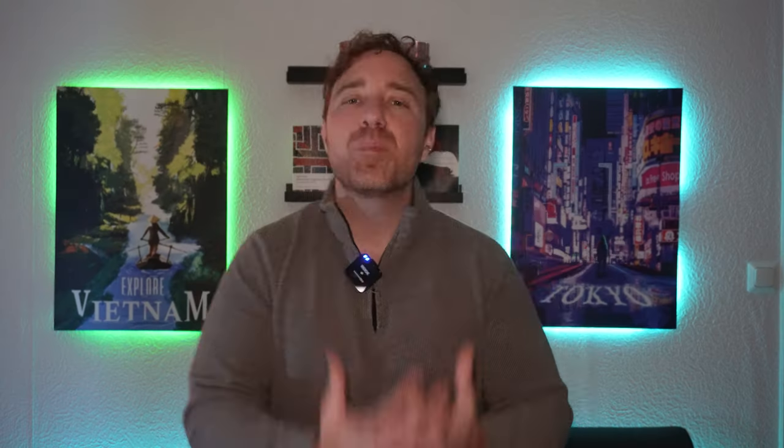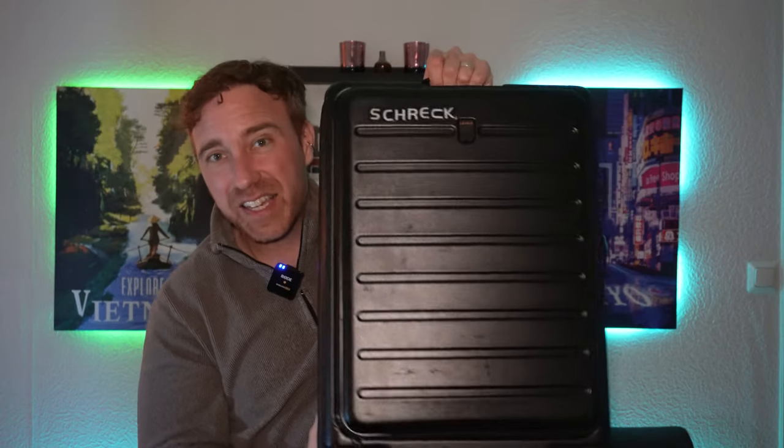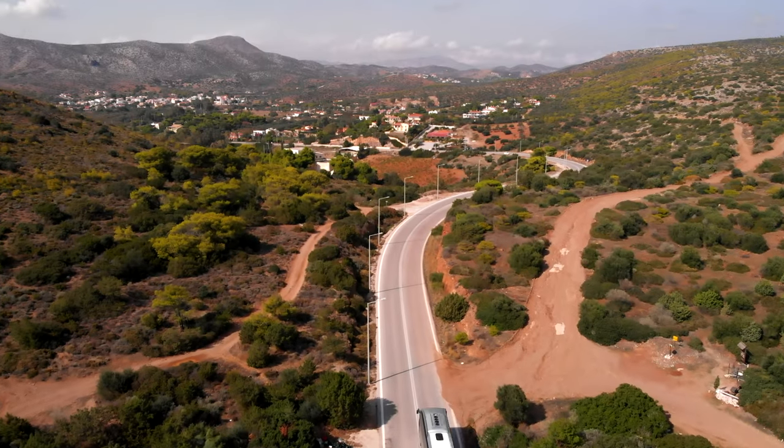If you are opting for luggage over a backpack, the first decision you'll need to make is whether you want a soft-sided bag or a hard-sided bag — and this is where it's important to know what you'll be using the bag for. Hard-sided or hard-shell bags have a hard shell that covers the entire case, offering more protection than a soft-sided bag. They are also harder to steal from, and they protect against liquids from other bags soaking into yours.